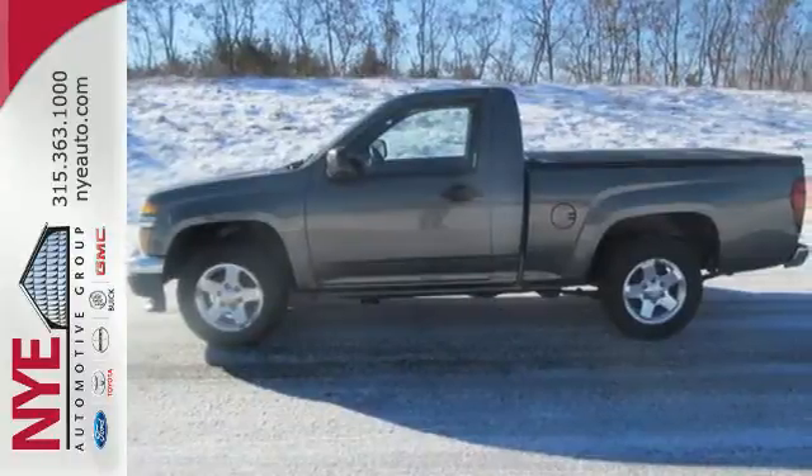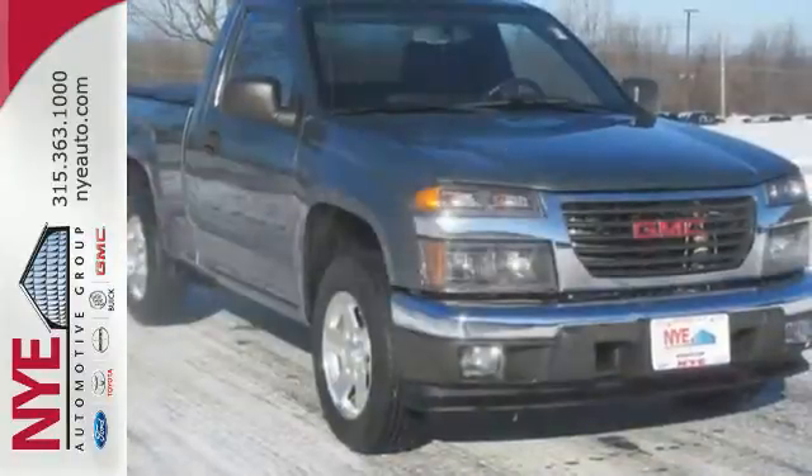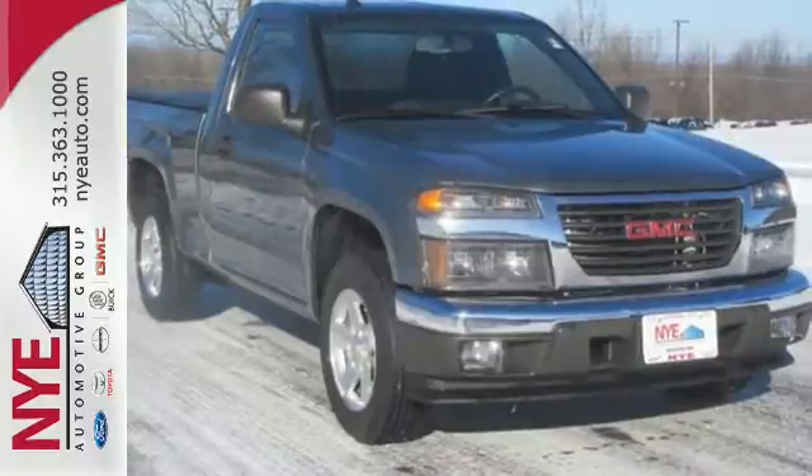The Canyon is durable, rugged, and powerful, yet smooth and comfortable, and handles like a dream.